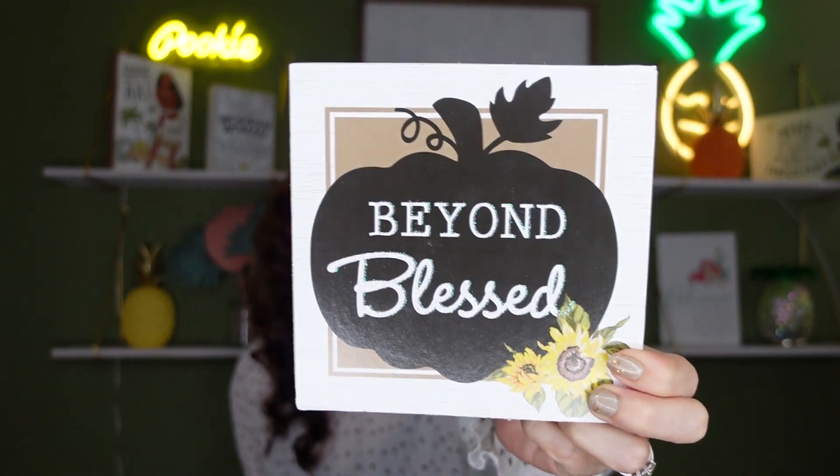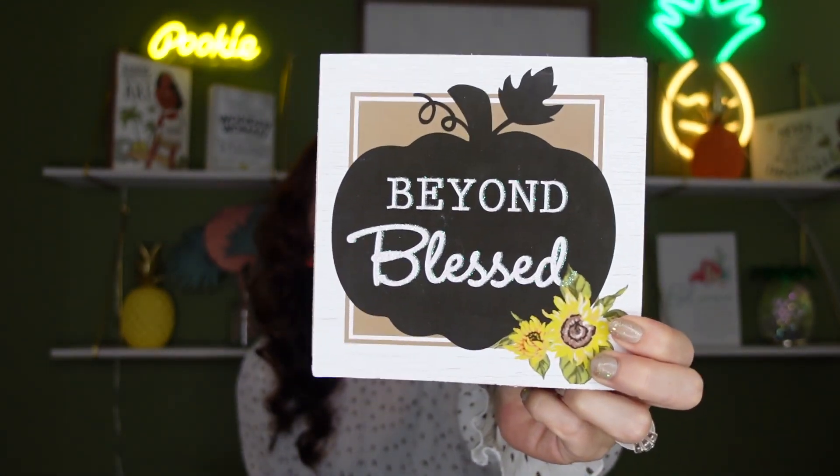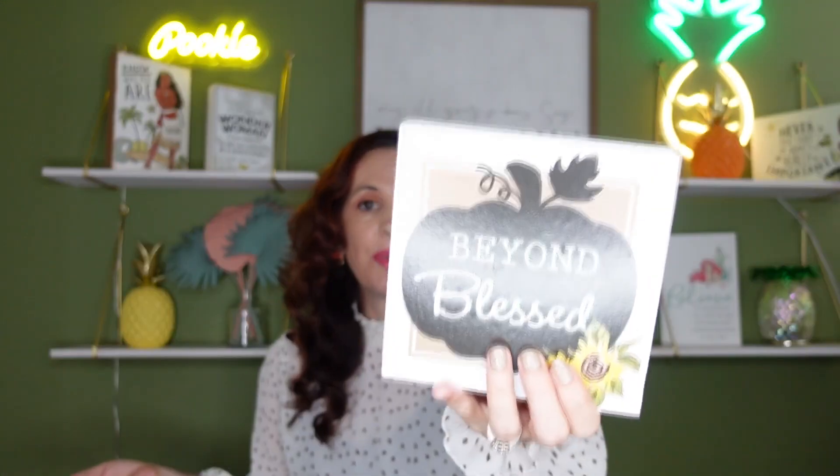There are a lot of new decor items coming into Dollar Tree, which is nice when we can get pretty good things for a dollar twenty-five. I love this one — it says 'Beyond Blessed' and I love the black pumpkin. It's very simple, not screaming fall but just fall enough. It has a little clip so you can hang it on a wall, or place it on a credenza or shelf.